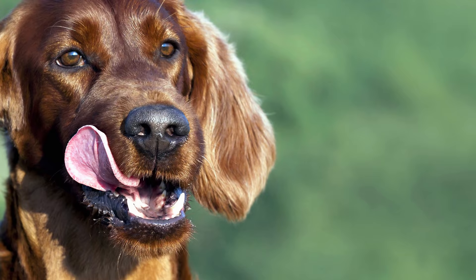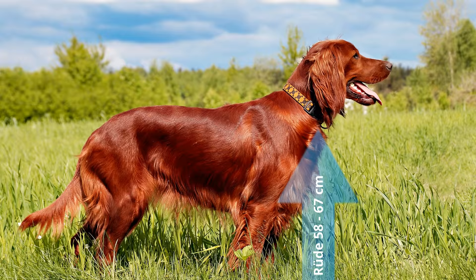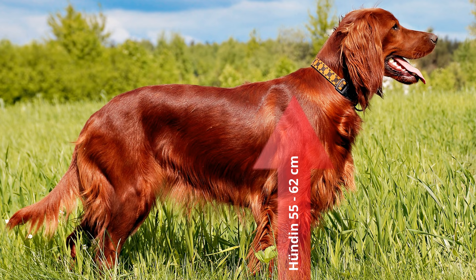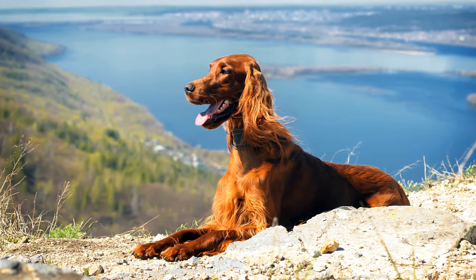Erscheinungsbild des Irish Red Setters: Rüden erreichen eine Widerristhöhe von 58 bis 67 cm, während Hündinnen eine Schulterhöhe von 55 bis 62 cm aufweisen sollten. Das Gewicht des Irish Red Setters liegt bei etwa 22 bis 32 kg. Seine mittlere Lebenserwartung beträgt 13 bis 15 Jahre.